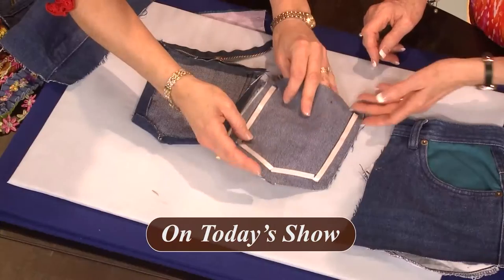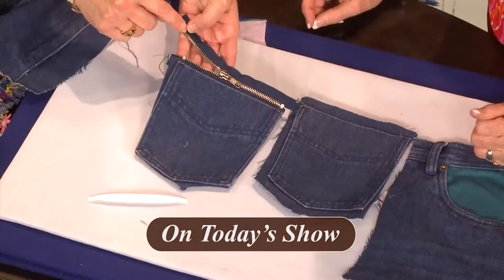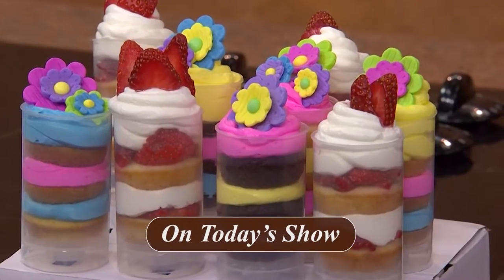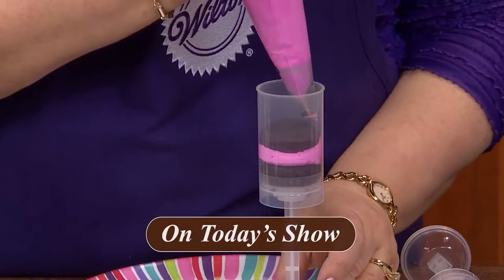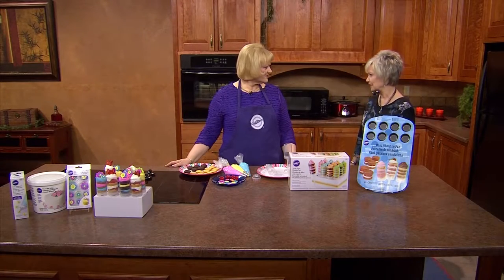Patti Dunn is a designer and seamstress who will show purse samples made from old jeans and other scraps, demonstrating the use of zippers in various ways. She's the owner of All Done Designs in Corpus Christi, Texas. My first guest is Nancy Seiler, who represents Wilton Brands in Woodridge, Illinois. Nancy is going to demonstrate how to make treat pops — sweet individual servings of cake layered with icing or a favorite filling, topped with a festive accent suitable for any occasion.